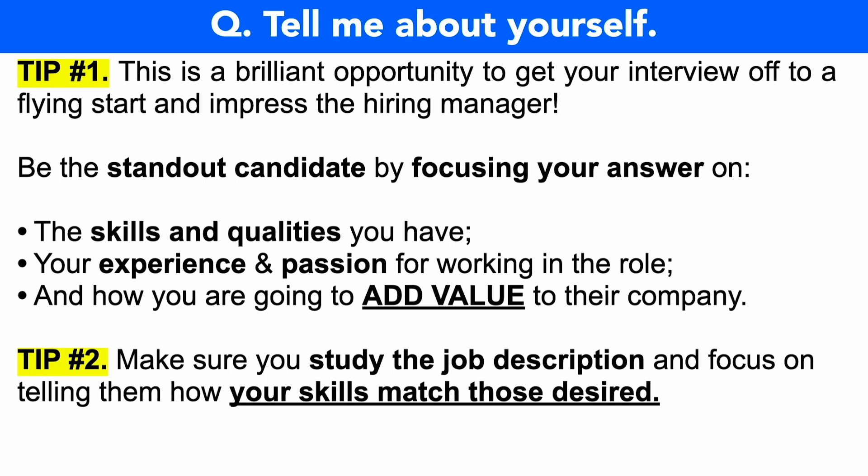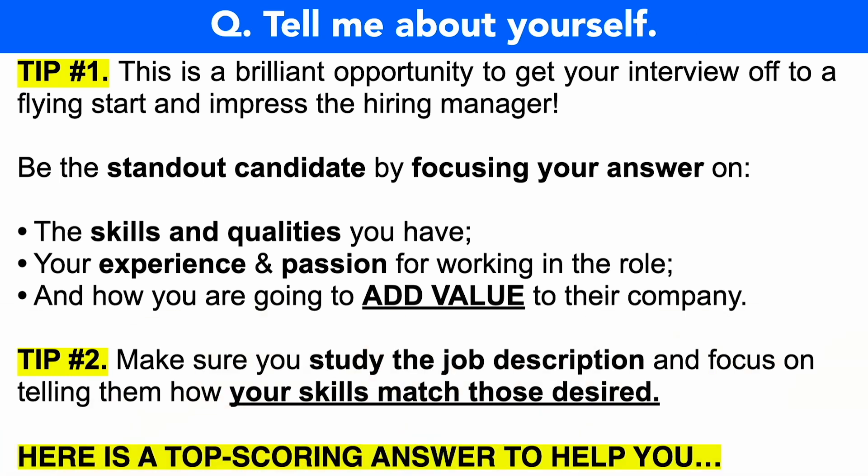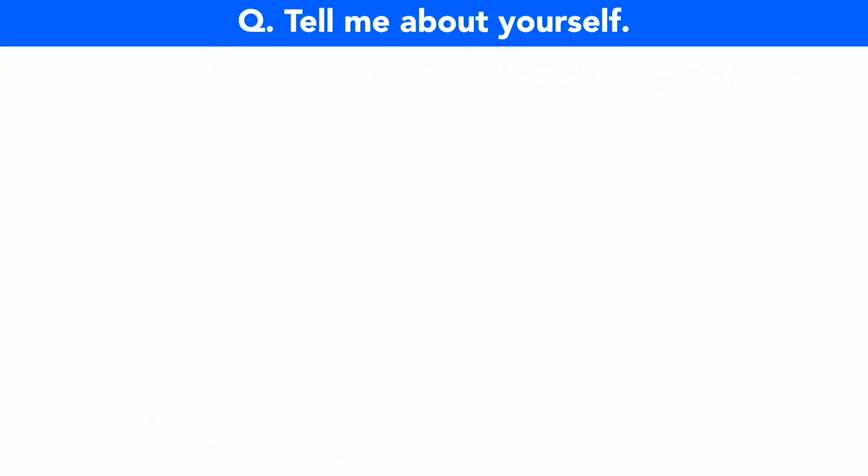For example, if on the job description it states they're seeking someone who is analytical with great attention to detail, or someone who has great communication abilities or great customer service skills, then throughout your Intel interview answers be sure to use those exact terms and back it up with previous examples where you've demonstrated those skills and qualities in prior job roles or in academic settings. Let me now give you a brilliant top-scoring answer to make you the standout candidate.